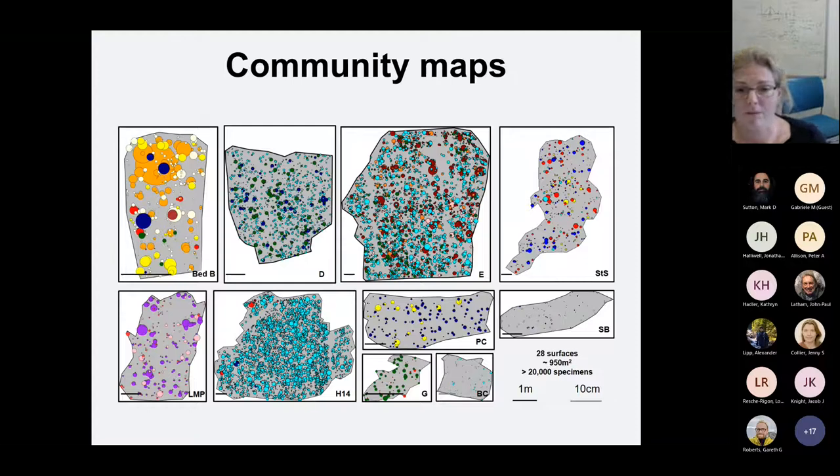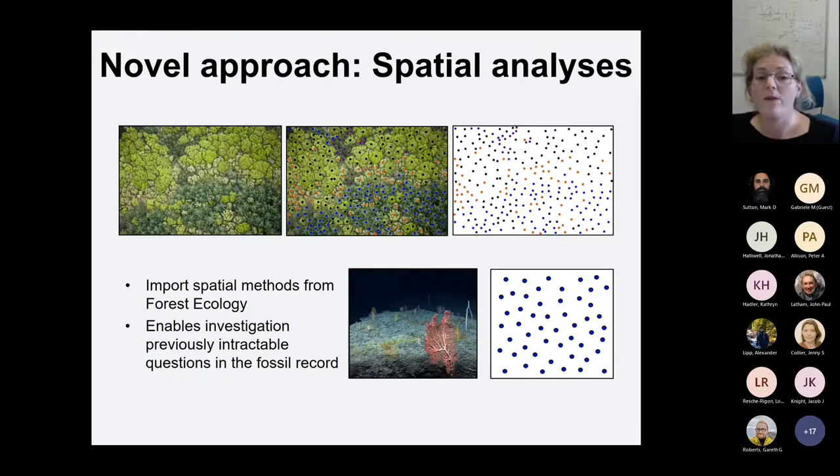Here are 10 of the surfaces I've mapped and analysed so far. The grey areas represent the areas mapped out, the colours correspond to different species, and the size of the disk represents a specimen's height into the bedding plane. Some surfaces are dominated by just one taxon, such as H14, while some are very diverse, like the E-surface. You have very high beta diversity — that's diversity between different bedding planes. With these snapshots of Ediacaran life, I can use quantitative ecological approaches normally only used in modern ecology to investigate Ediacaran life. Of particular use has been spatial point process analysis, developed primarily in forest ecology.